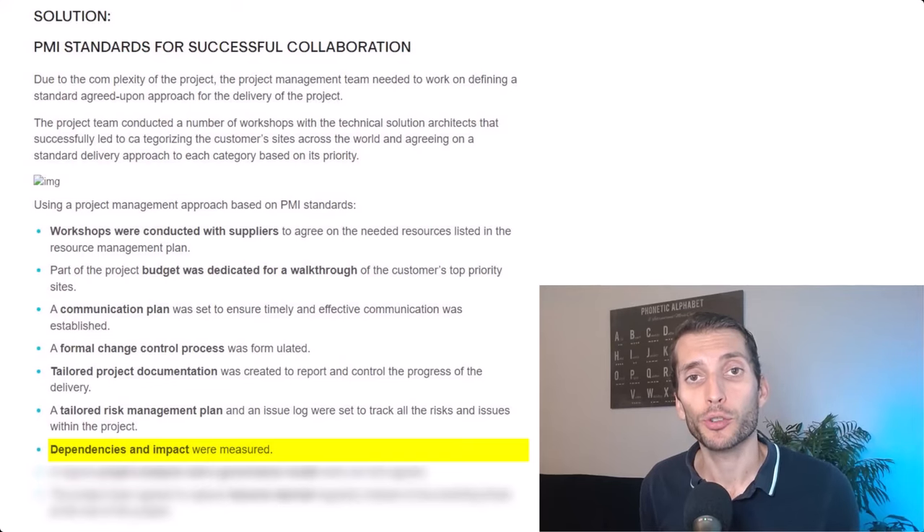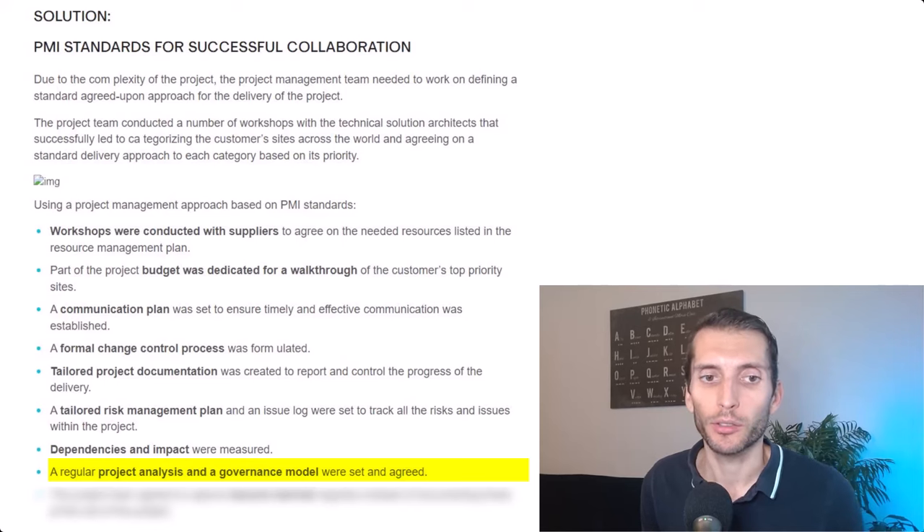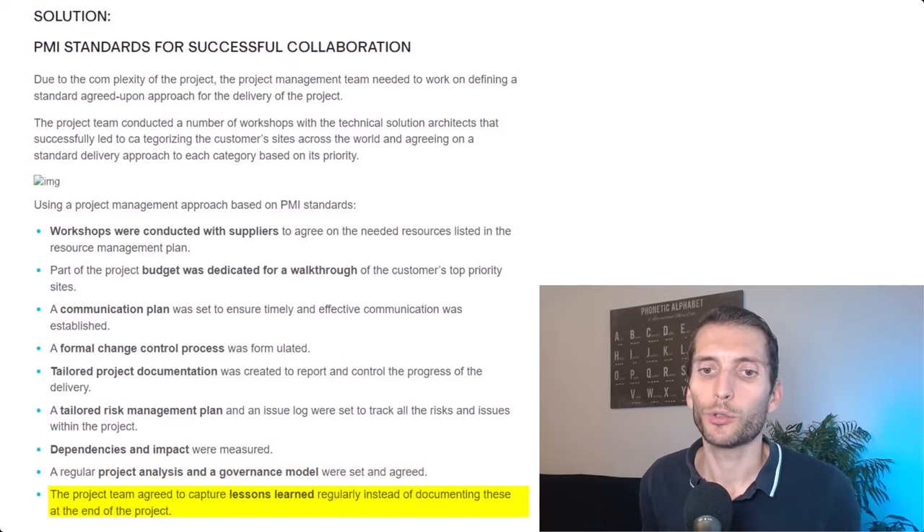Dependencies and impact were measured, and a regular project analysis and governance model was set and agreed. The project team also agreed to capture lessons learned regularly throughout the project rather than only at the end — which is very good practice, because if you wait until the end of the project you may forget what happened.